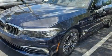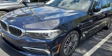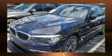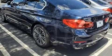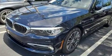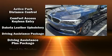BMW ensures the safety and security of its passengers with equipment such as dual front impact airbags with occupant sensing airbag, an emergency communication system, and four wheel disc brakes with ABS.